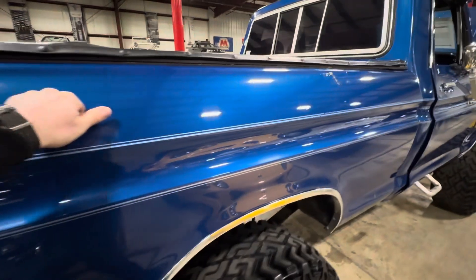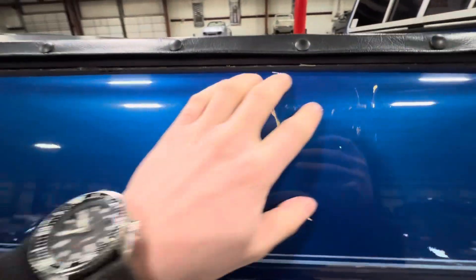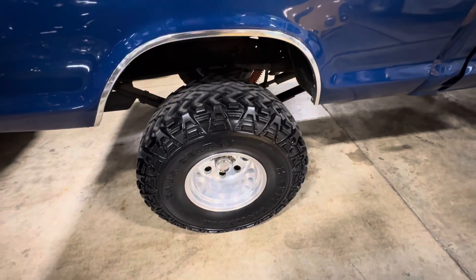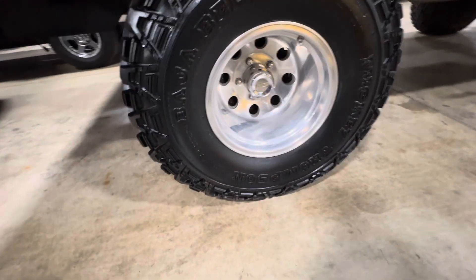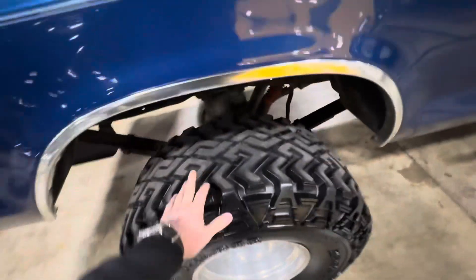I would say the paint is driver quality — get up close and you do see some marring in the paint, just from washing it over the years. Looks like a little imperfection right there. Big wheels and tires — looks like these are 36 by 14 and a half tires.